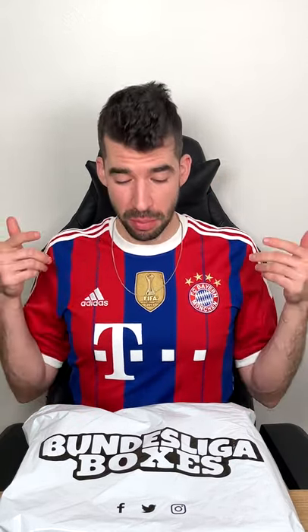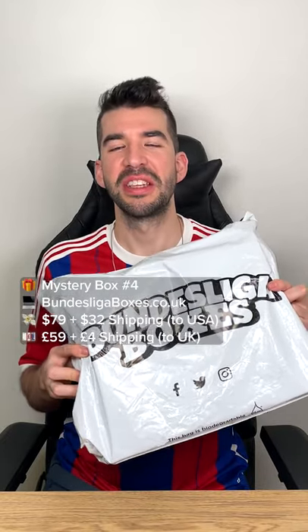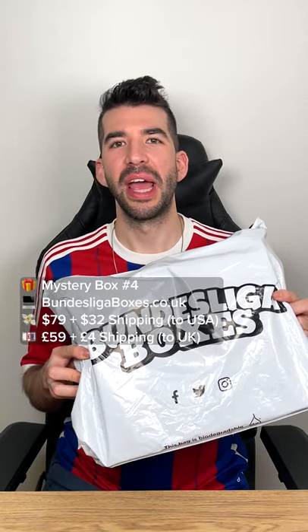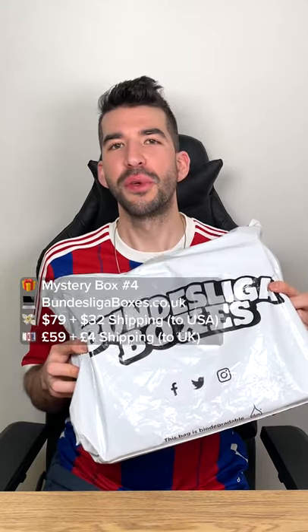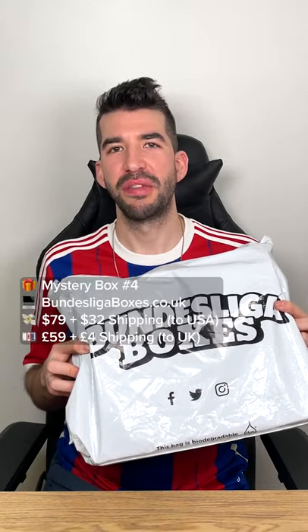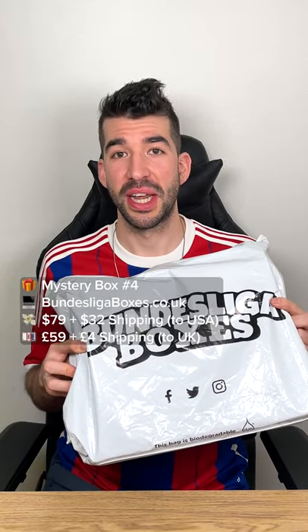This mystery shirt box comes from Bundesliga Boxes. Bundesliga Boxes are 59 pounds sterling, about $79 in the US, and shipping is four pounds within the UK, about 24 pounds or $32 here in the US. So if you're in the UK it will set you back about 65 pounds sterling; in America it will run you about $110. Full disclosure, I didn't buy this one myself. Bundesliga Boxes saw my mystery box series and reached out about sending me a free one. They did promise that it would have similar contents to their other boxes in order to ensure fairness.